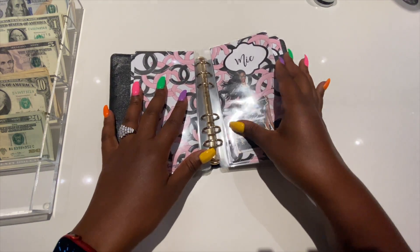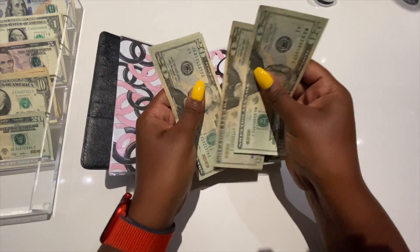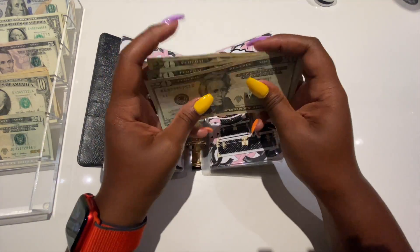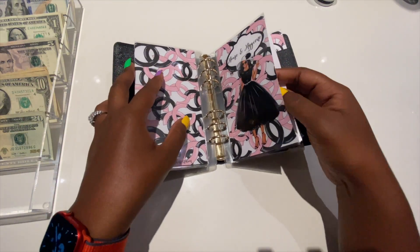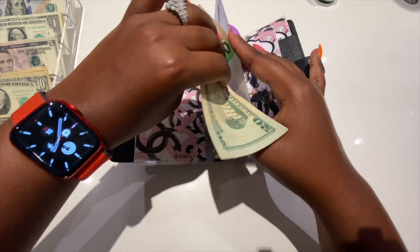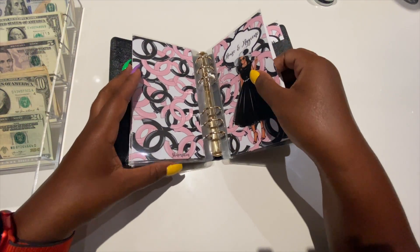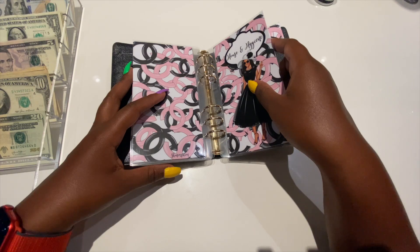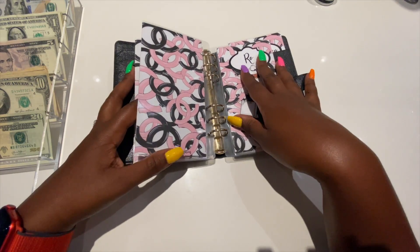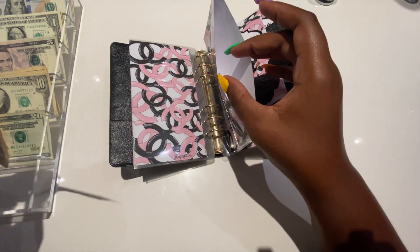Mike is also getting $20, so he will have 20, 40, 60, 80 dollars. Then we have house and hygiene — it's also getting $20, it has nothing left. We used every penny — I bought a case of water, napkins, toilet paper, the usual.